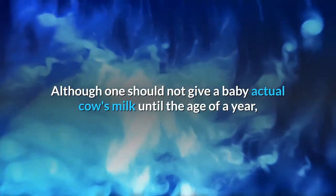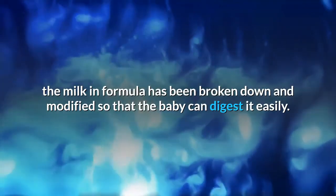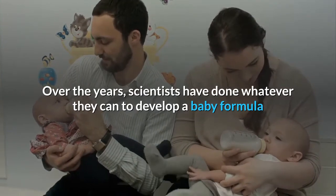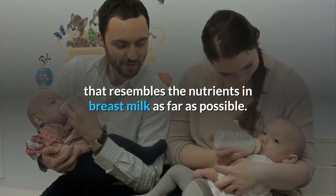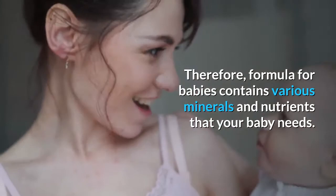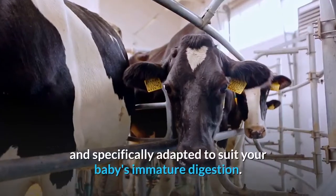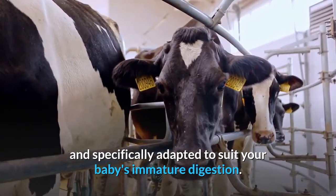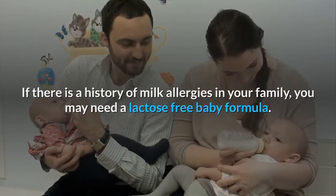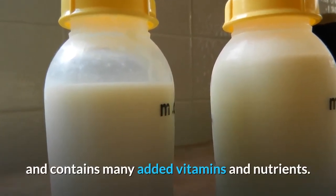Although one should not give a baby actual cow's milk until the age of a year, the milk in formula has been broken down and modified so that the baby can digest it easily. Over the years, scientists have done whatever they can to develop a baby formula that resembles the nutrients in breast milk as far as possible. Therefore, formula for babies contains various minerals and nutrients that your baby needs, specifically adapted to suit your baby's immature digestion. If there is a history of milk allergies in your family, you may need a lactose-free baby formula. The most common of these is soy formula, which is based on soya and contains many added vitamins and nutrients.